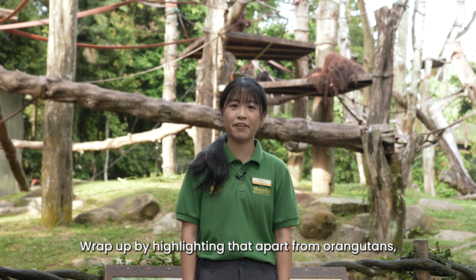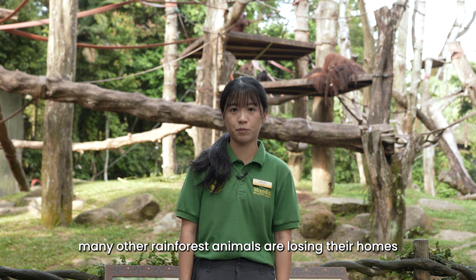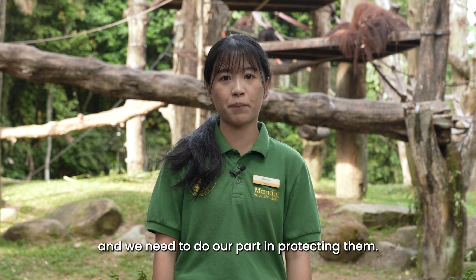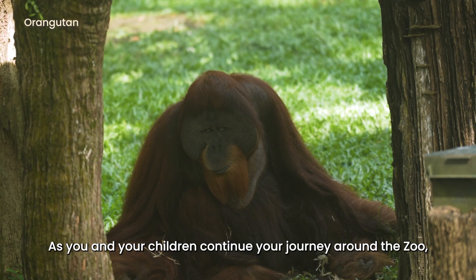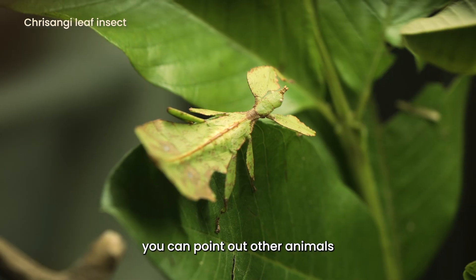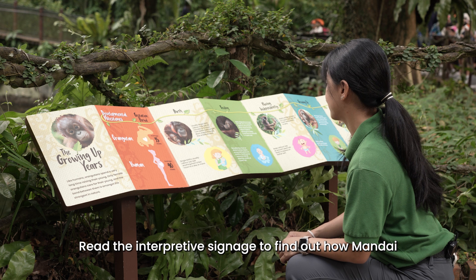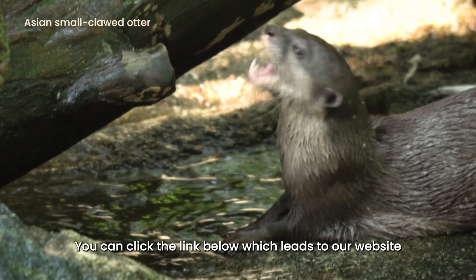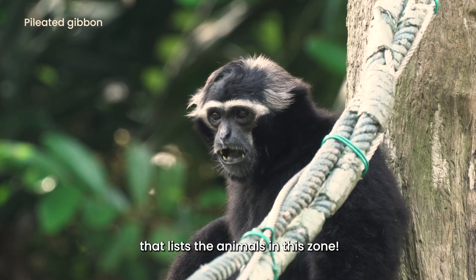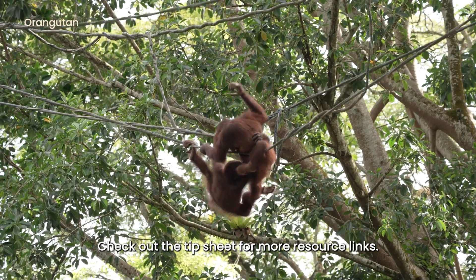Wrap up by highlighting that apart from orangutans, many other rainforest animals are losing their homes and we need to do our part in protecting them. As you and your children continue your journey around the zoo, you can point out other animals that are facing danger in the wild. Read the interpretive signage to find out how Mandai has been helping these animals. You can click the link below which leads to our website that lists the animals in this zone. Check out the tip sheet for more resource links.